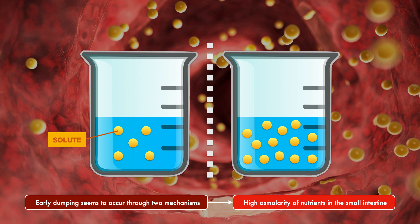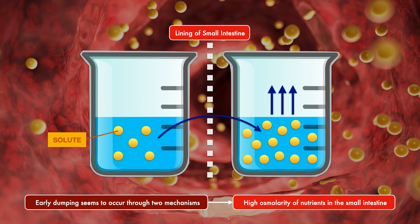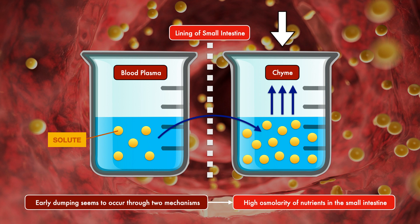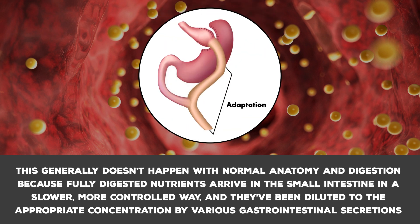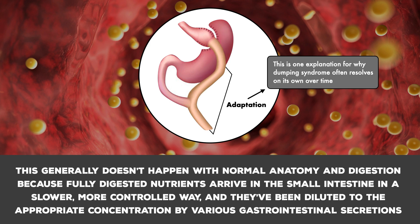The basic biological phenomenon of osmosis tells us that when there's a semi-permeable membrane separating two solutions, water will flow from the side of low solute concentration to the side of high solute concentration. The lining of the small intestine is a semi-permeable membrane, blood plasma is a solution, and chyme is a solution. So if we have a high concentration of nutrients as solute in the small intestine, water will get pulled in from the blood plasma. This generally doesn't happen with normal anatomy because nutrients arrive in a slower, more controlled way, diluted by gastrointestinal secretions. The small intestine can also adapt to increase its absorptive capacity, which is one explanation for why dumping syndrome often resolves on its own over time.